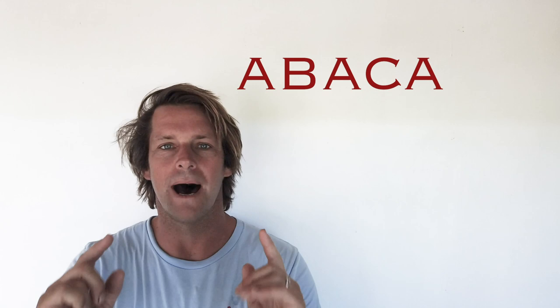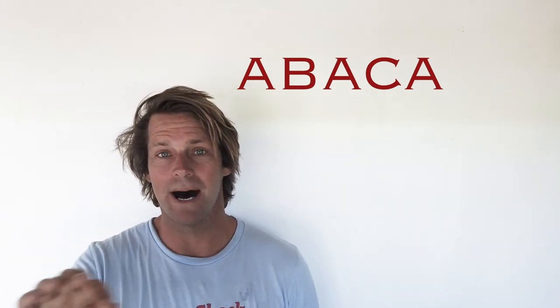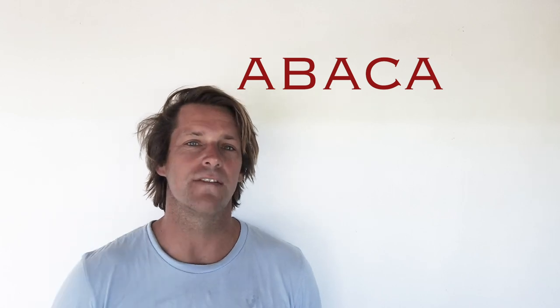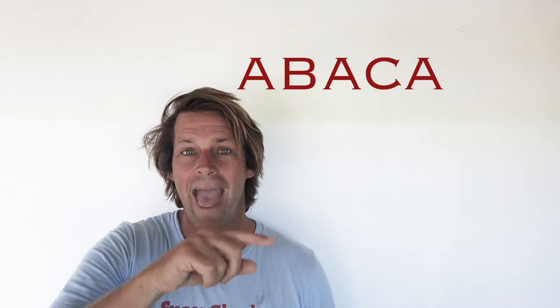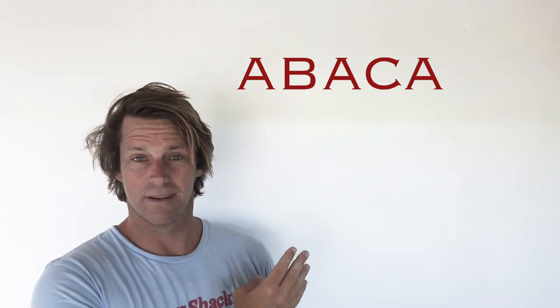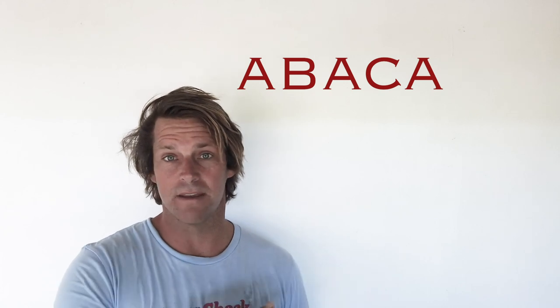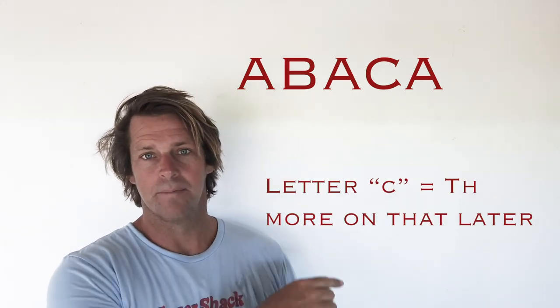The letter A — we're going to start with 'ambava.' Everybody say ambava. A-B-A-C-A, ambava. That gets us to our first unique letter in the Fijian language, the letter B. B has an unwritten M before it. With the name of this village here on the west side in the mountains near Lautoka, it's ambava. The M goes before the B.